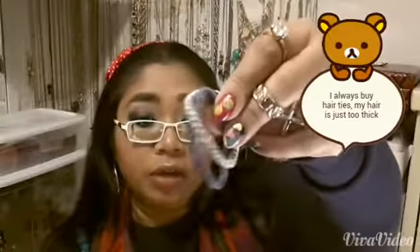Next thing I have in my wonderful bag is a bunch of hair ties. I need to get more because I keep breaking them and losing them. I have long hair and I always tie my hair up.